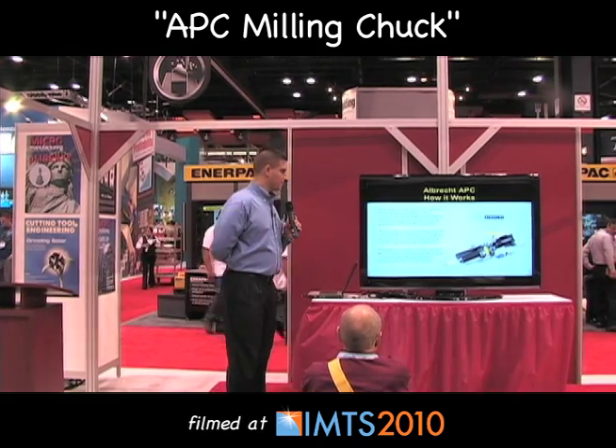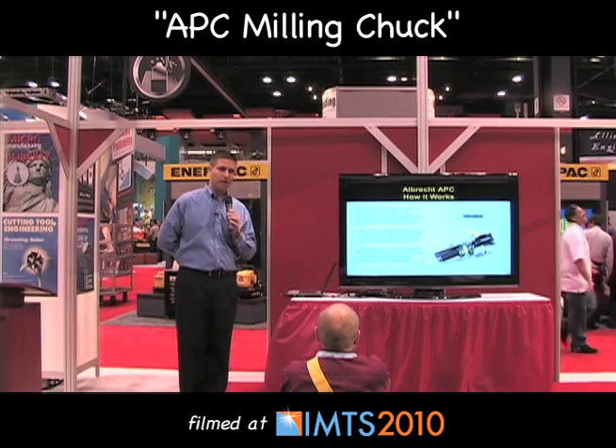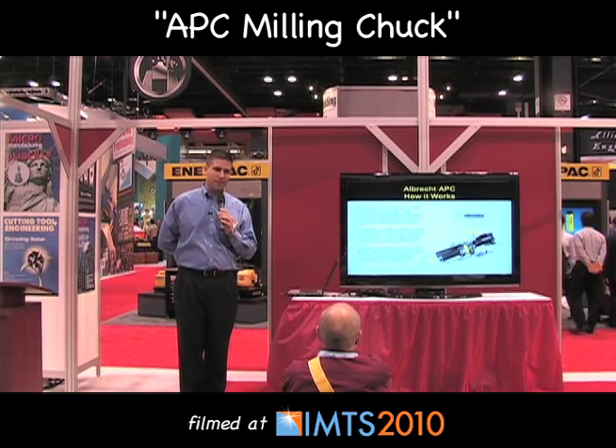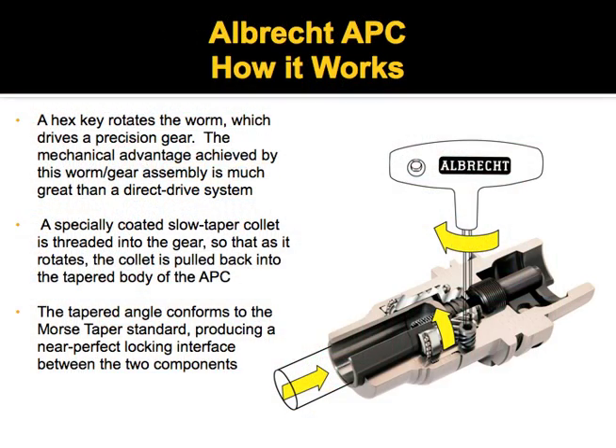The APC works by utilizing a worm and gear arrangement that pulls back a long slow locking taper collet. The long slow locking taper gives you a tremendous amount of gripping force on the cutting tool. The collet is also very accurate, allowing for tremendous accuracy and reduced vibration dampening.